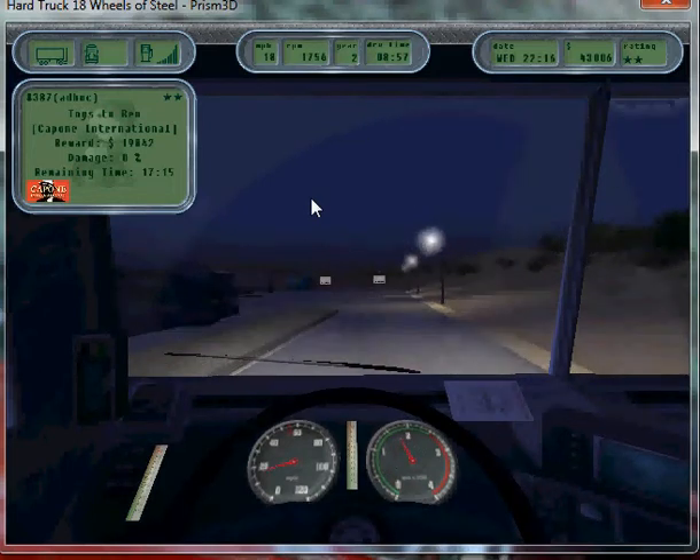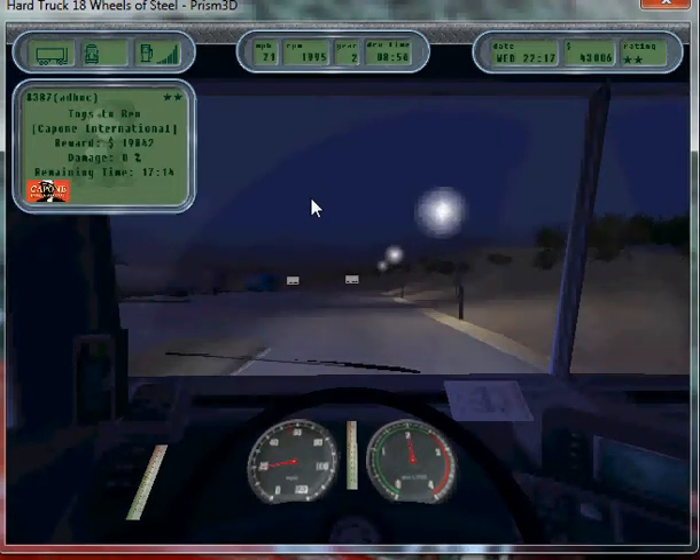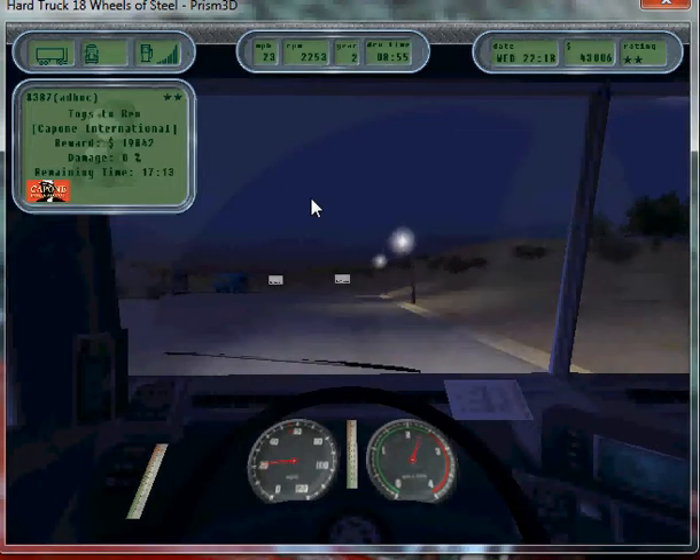When we can afford it, I'm going to go ahead and buy the Roadmaster truck and shut that off.